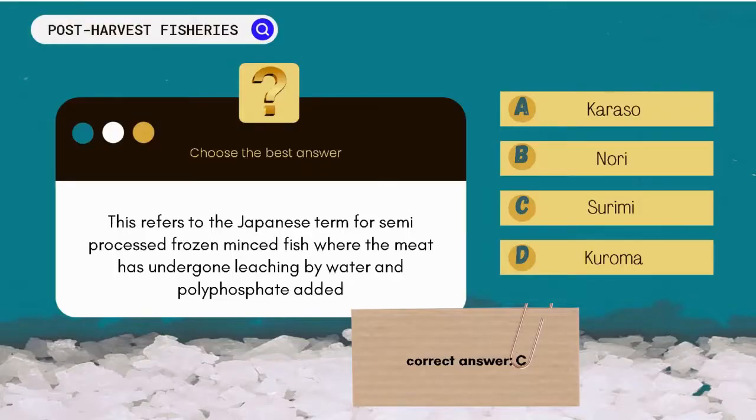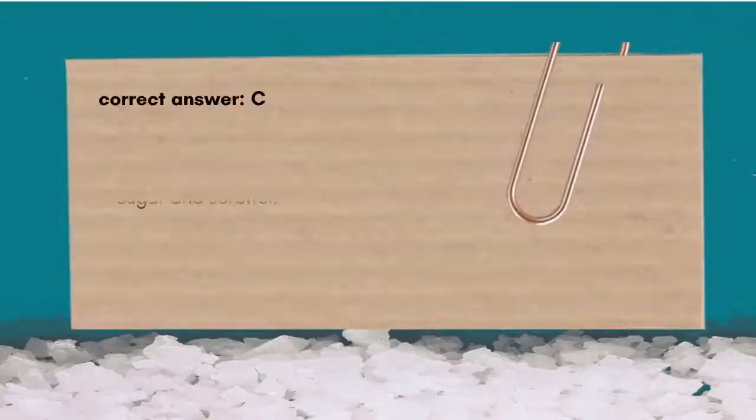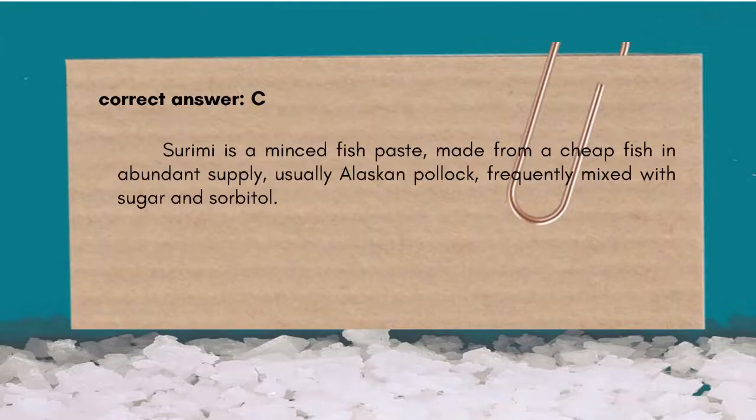The correct answer is C. Surimi. Surimi is a minced fish paste made from a cheap fish in abundant supply — usually Alaskan pollock — frequently mixed with sugar and sorbitol.